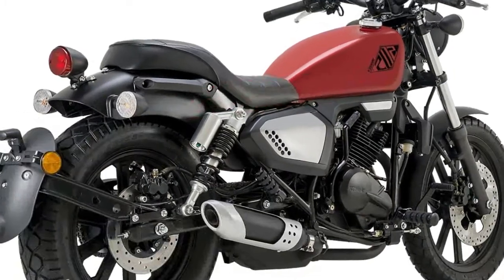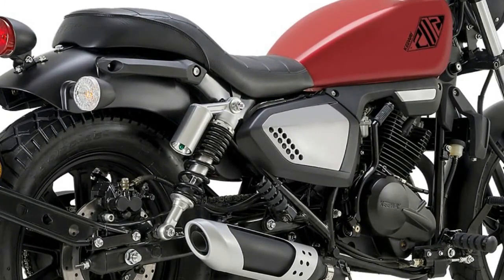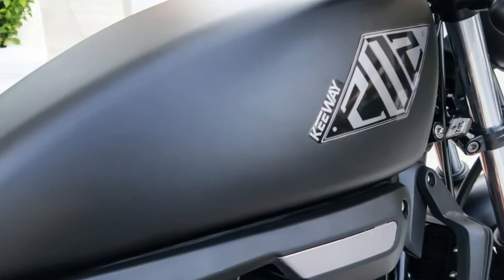Also using a 149cc single-cylinder, this time air-cooled, the 2018 Keyway Cafe Racer 152 goes for RM 6,521, and its thumper produces 11.8...